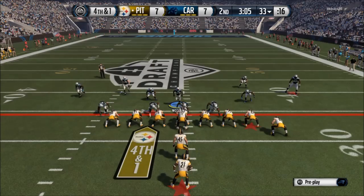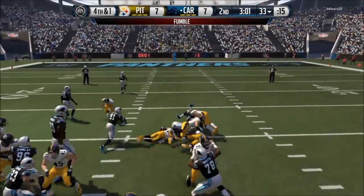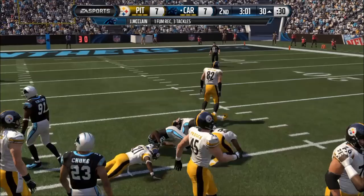And at number 8, QB sneak going bad. It's 4th and 1, my opponent is trying to QB sneak. I rush through the 8 gap, drag the QB down, and the QB just goes ahead and fumbles.